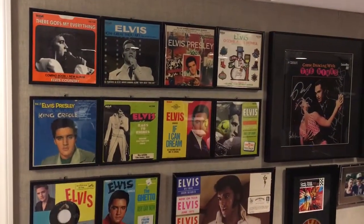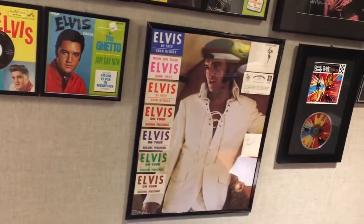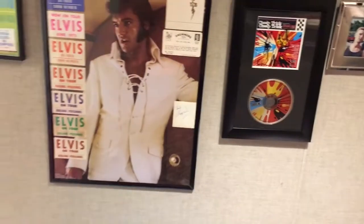Alright, thought I'd just give a look at my wall. This is actually a different wall than the other wall you see behind me when I do my videos.